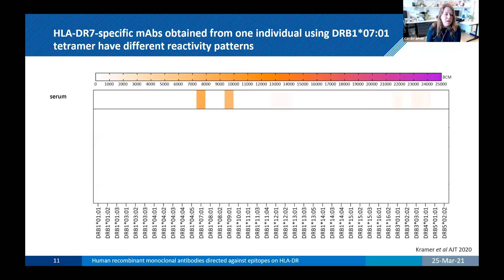We now have HLA-DR-specific B-cell clones from immunized individuals, and we use recombinant technology to develop human monoclonal antibodies. I would like to show you some data on five HLA-DR7-specific monoclonal antibodies obtained from one individual during one sort using a DRB1*0701 tetramer. Here you see a heat map of the single antigen bead assay that we use — this is a standard assay for diagnostics to detect HLA antibodies in sera.